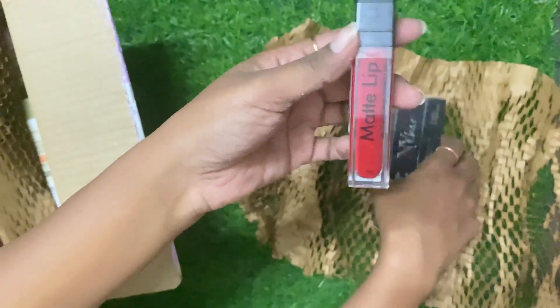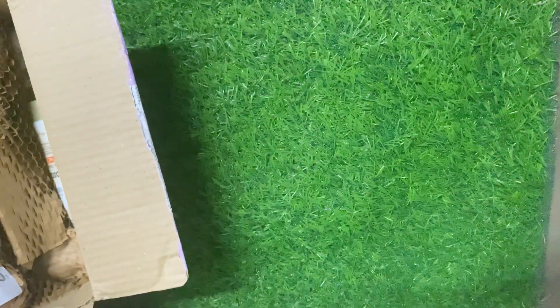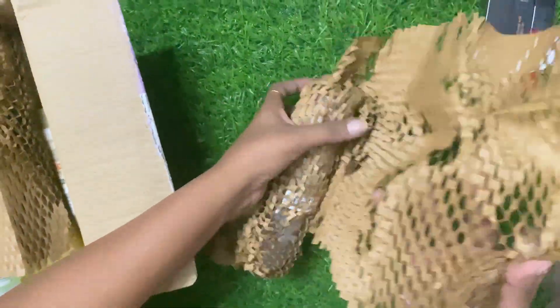This is a Swiss Beauty lipstick. This is a 3-in-1 packaging. Then I will show you the other packaging, and in one box there was a lot.